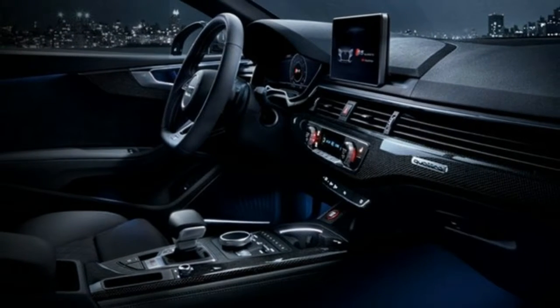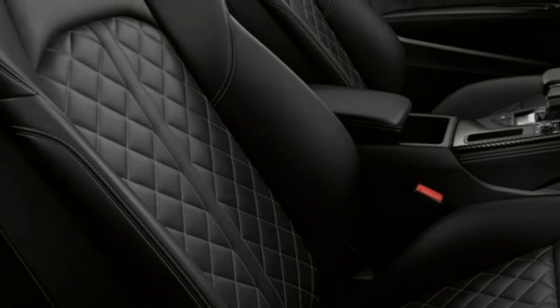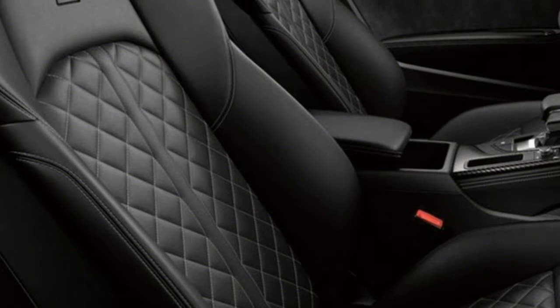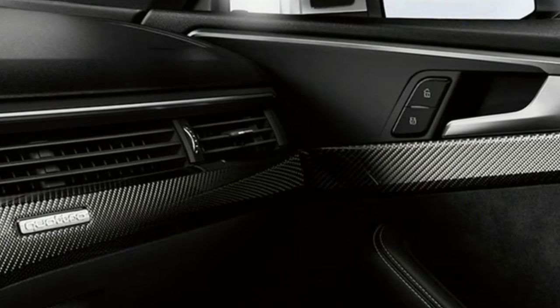Every line falls into place. The sharp, precise wave design, shoulder line, and pronounced wheel arches highlight the standard quattro all-wheel drive. Rear horizontal design lines and integrated brake lights accentuate the vehicle width.